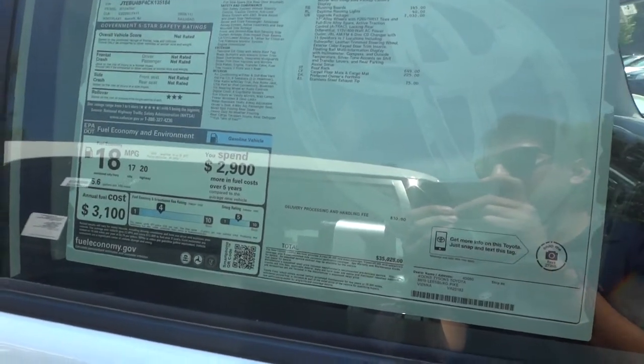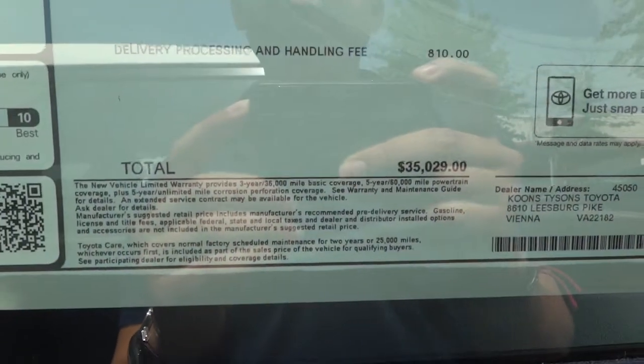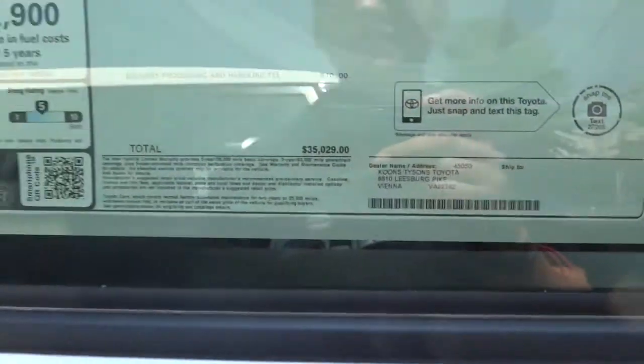17 city, 20 highway, combined 18, and this one has a sticker of about $35,000.